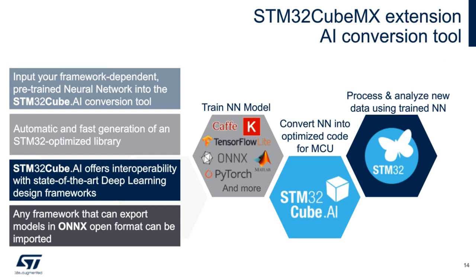The STM32Cube.AI extension tool converts pre-trained neural network models — from frameworks such as Caffe, TensorFlow, ONNX, and PyTorch — into optimized C code for MCUs. The generated code then runs on the STM32, enabling it to process and analyze new data using the trained neural network. The STM32H7A3 can run neural networks intended for such devices.